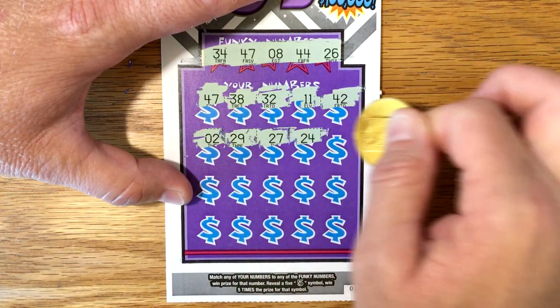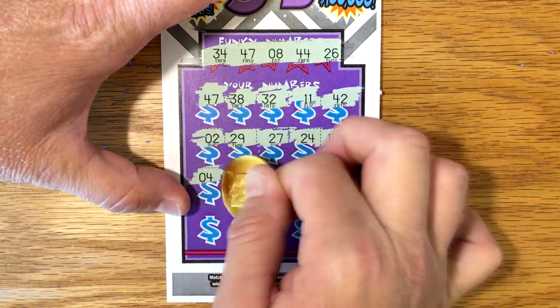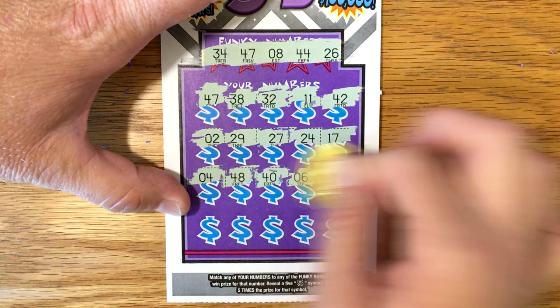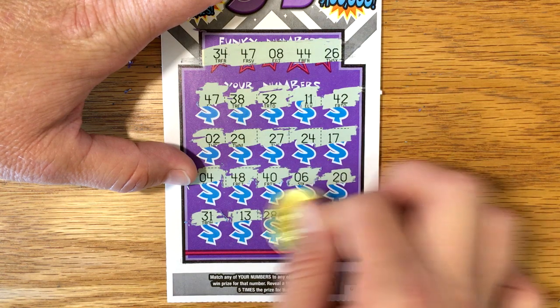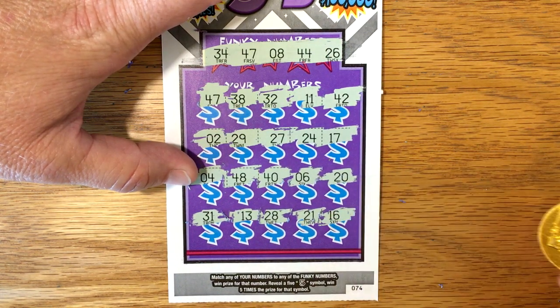27, 24, 17, 4, 48, 40, 6, 20, 31, 13, 28, 21, and 16.